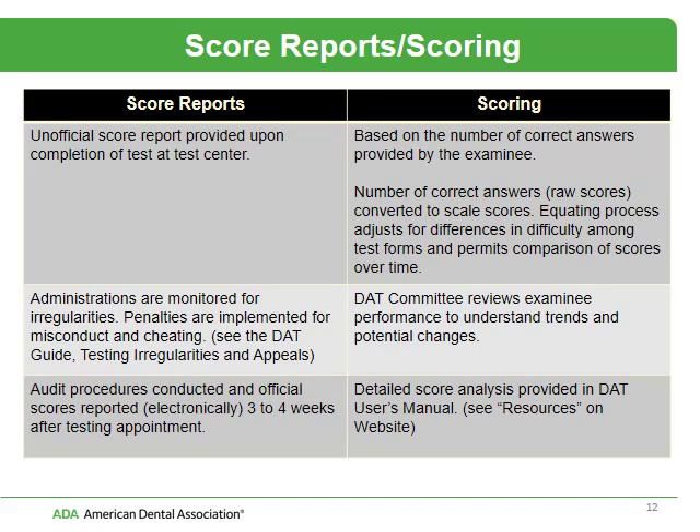The DAT score is based on the number of correct answers that you provide. Those correct answers, or raw scores, are converted to scaled scores. We have what we call an equating process, which adjusts for differences in difficulty among the test forms. The DAT committee reviews examinee performance to look for trends and any potential changes. You cannot hand calculate your score — it's a complex statistical formula and cannot be done on a manual basis. For detailed specifics, see the DAT User's Manual.